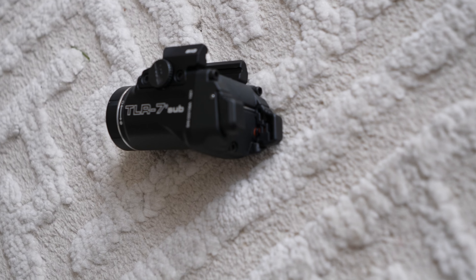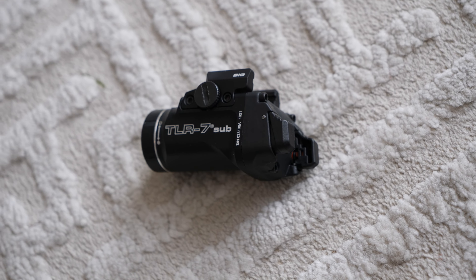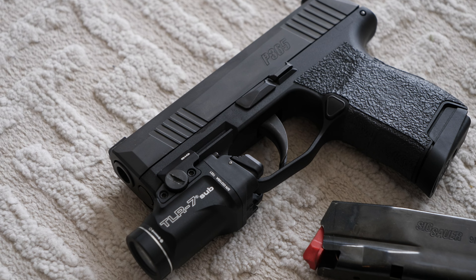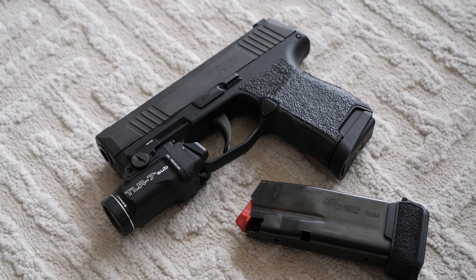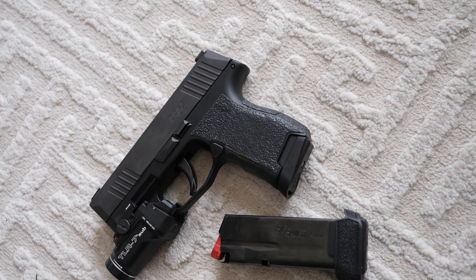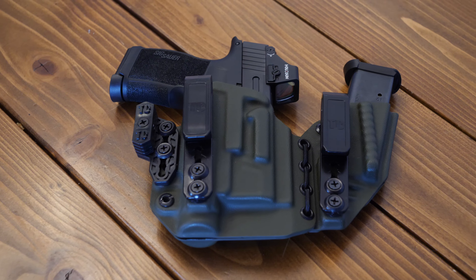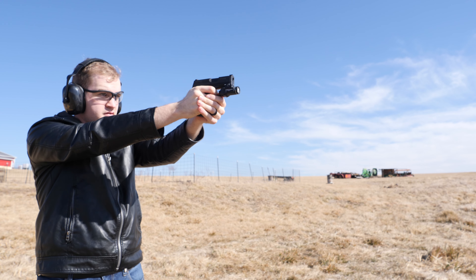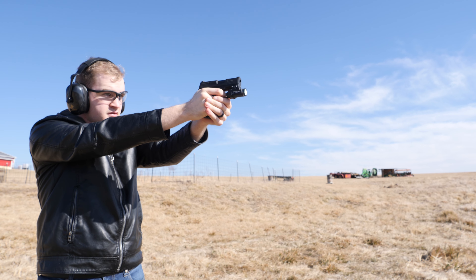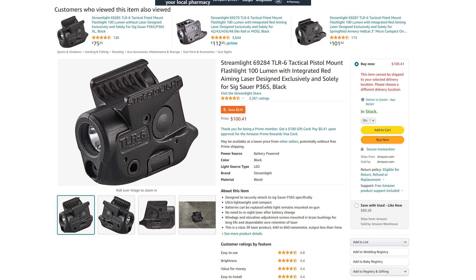The number two thing you should probably pick up after you get a holster is a weapon light. Hands down, the best weapon light on the market right now is the Streamlight TLR7 Sub. The main reason I had to upgrade from the Axis Slim to the Axis Elite is because the P365 version of the Axis Slim only had compatibility with the TLR6. The TLR6 is pretty much a joke compared to the TLR7 Sub — it's only 100 lumens, and the activation on the side is far inferior to the gas pedal lever on the TLR7 Sub.